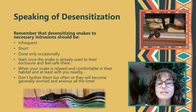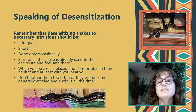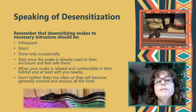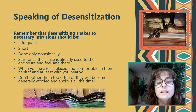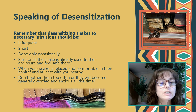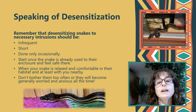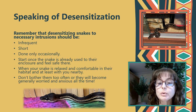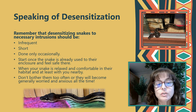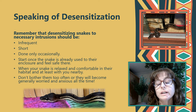Speaking of desensitization, remember that desensitizing snakes to necessary intrusions should be very infrequent, very short, and done only occasionally. You want to start this procedure once the snake is already used to their enclosure and feels safe there — when they're already mostly comfortable and relaxed in their habitat and with you nearby. You absolutely do not want to bother them too often or they will become generally worried and anxious all the time.